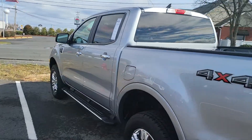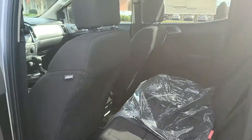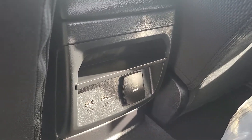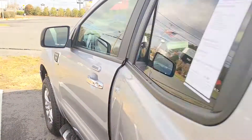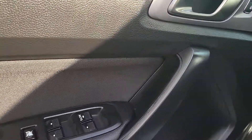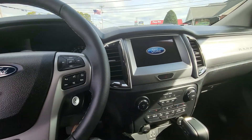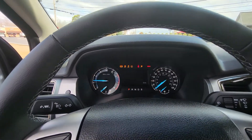Cloth interior, got your floor mats here, also got a mobile console you can fold down. USB ports and a wall outlet, power windows, power door locks. Got your keypad, so if you forget your key you just type in your code.